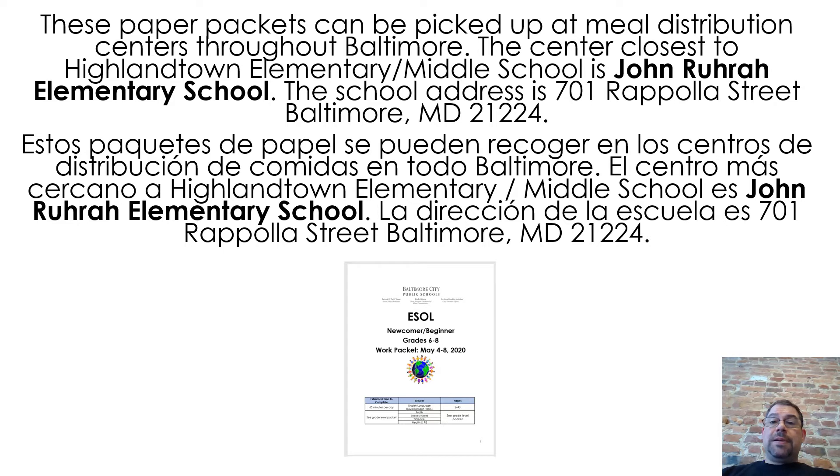These paper packets can be picked up at meal distribution centers throughout Baltimore. The center closest to Highland Town Elementary Middle School is John Rura Elementary School. The school address is 701 Rapolar Street, Baltimore, MD, 21224.